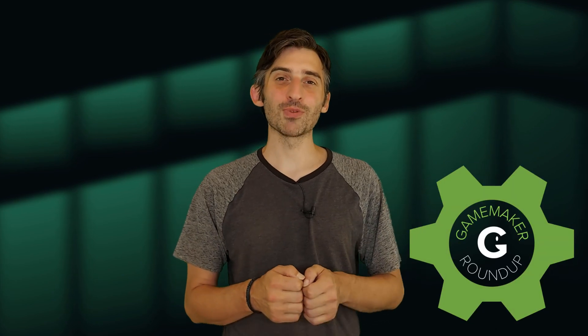Hey guys, welcome back to another GameMaker Roundup, where we take a look at cool things going on around the GameMaker Studio Developer Community. If you're new to the area, my name's Steven, and I'm glad that you found your way here. Let's get to wrangling some topics, shall we?